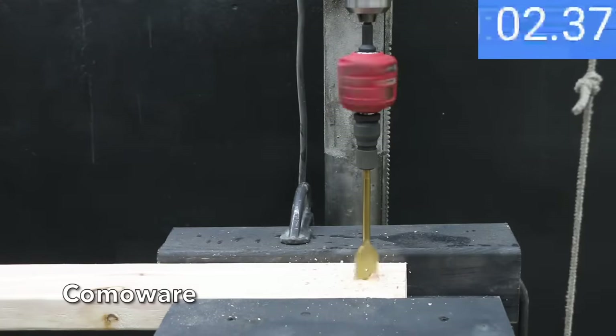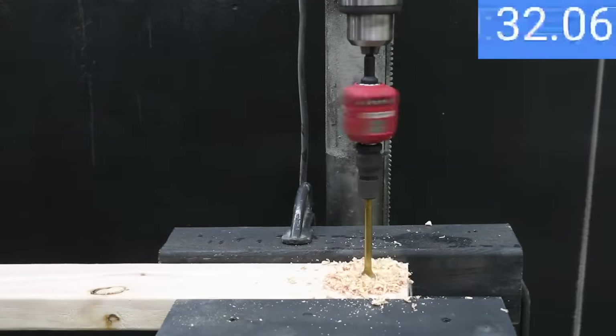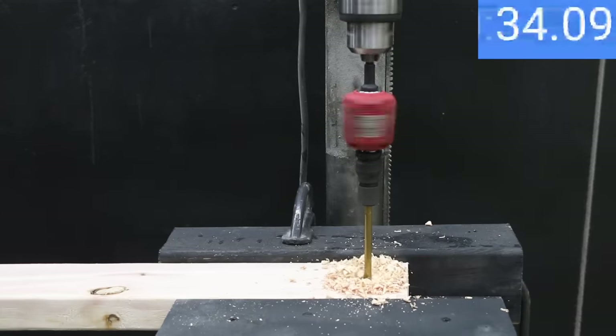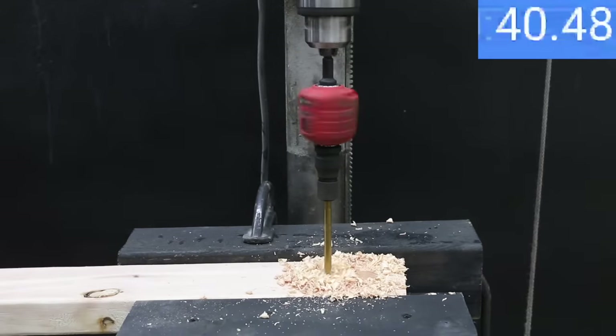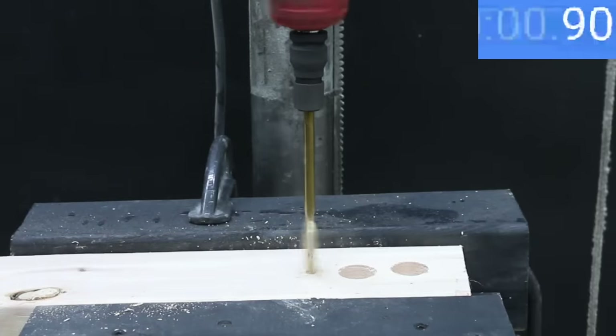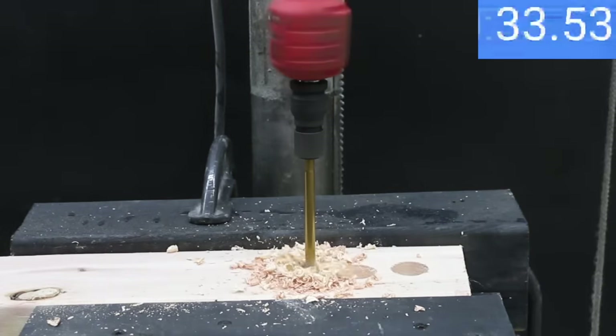Let's see how long it takes for each brand to drill through a 2x4. The Comaware is very slow at 34.1 seconds on the first hole. The second hole took even longer at 41 seconds, and the third hole was nearly the same as the first at 34.8 seconds.